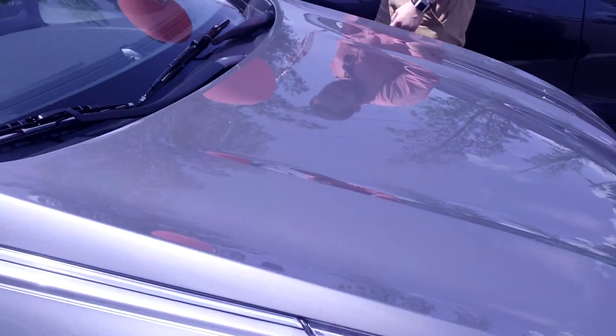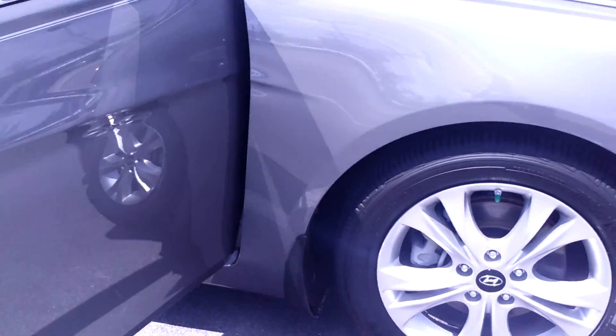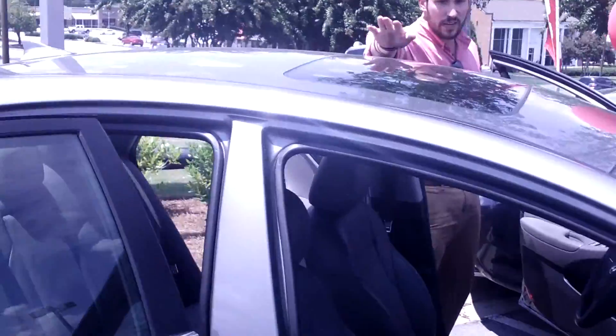As you come around to the side, you've got your alloy wheels wrapped with new tires. You've got your breakaway mirrors to protect your investment with the turn signal indicators. As you come up here to the side, you also have your sunroof.